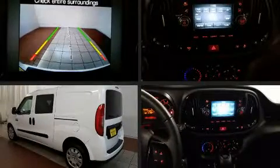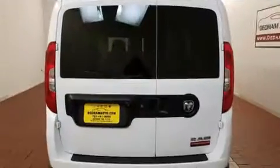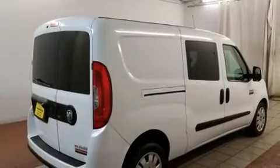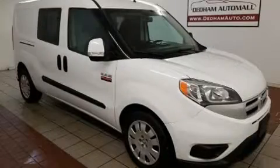You can expect a lot from the 2015 Ram ProMaster City. With fewer than 50,000 miles on the odometer, this pre-owned model still has plenty of miles remaining as reliable transportation. It features a front-wheel drive platform and an automatic transmission.